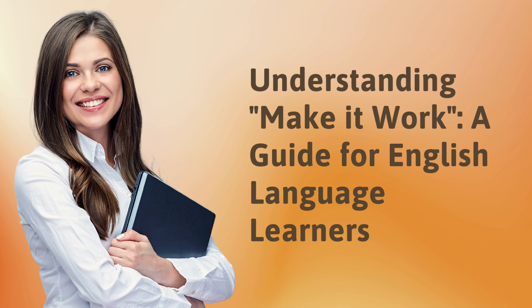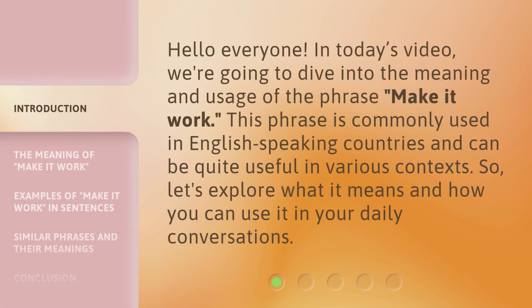Understanding 'Make It Work' — a guide for English language learners. Hello everyone! In today's video, we're going to dive into the meaning and usage of the phrase 'Make it Work.' This phrase is commonly used in English-speaking countries and can be quite useful in various contexts. Let's explore what it means and how you can use it in your daily conversations.